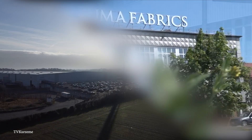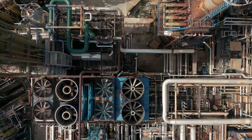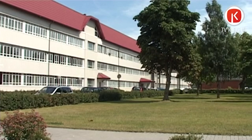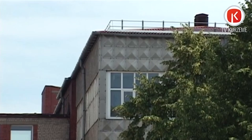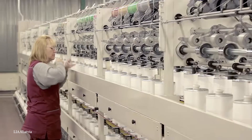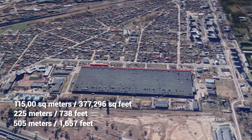Number 10: Lauma Fabrics. Sometimes when you talk about factories, things can get a little smooth, sultry, and steamy. The Lauma Fabrics Factory in Liepia, Latvia specializes in lace, elastic ribbons, fabric, and other raw materials for lingerie. Lauma is one of the industry's biggest producers, with the largest fabric company in the world. The factory measures 115,000 square meters, with a 225-meter length and a 505-meter width.